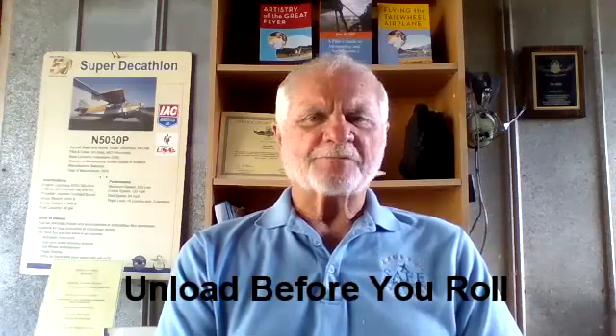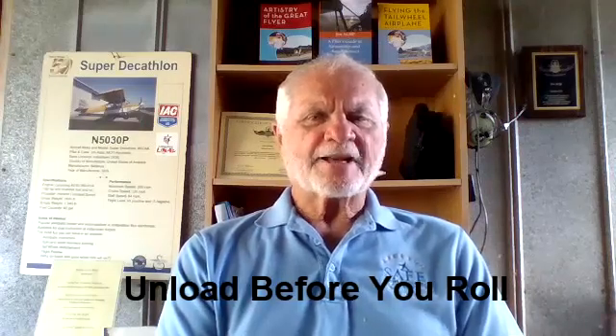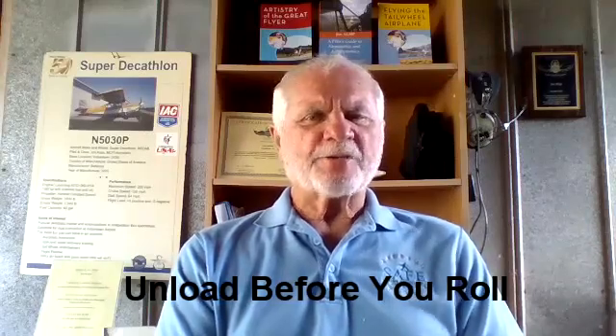Let's review again the four situations: rolling out of a base to final turn; rolling out of a level steep turn; wake turbulence upsetting your airplane to an inverted attitude; and after takeoff, your exuberance causing the airplane to spin. The control elements in all four situations are the same — whether rolling out of a turn, recovering an overbanked or inverted attitude, or recognizing and recovering from spin entry. The control inputs to recover are exactly the same: neutral elevator, unload and release pressure, then top aileron with rudder when applicable.